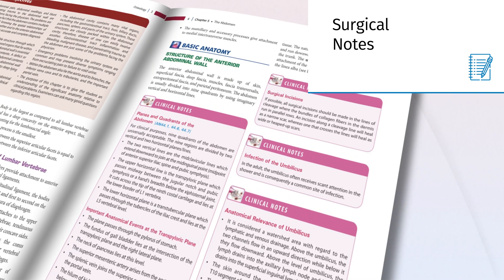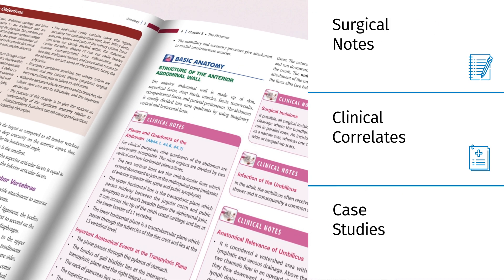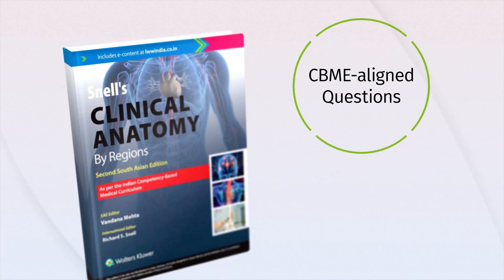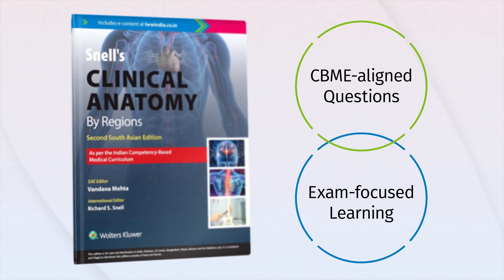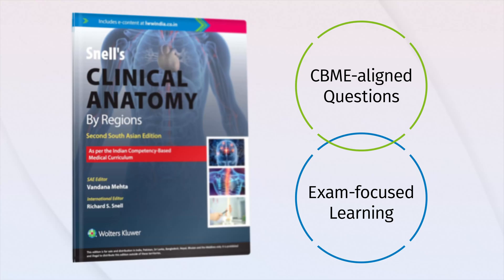It includes surgical notes, clinical correlates, and case studies. Aligned with the CBME curriculum, the book contains chapter end questions tailored for exam preparation and clinical understanding.